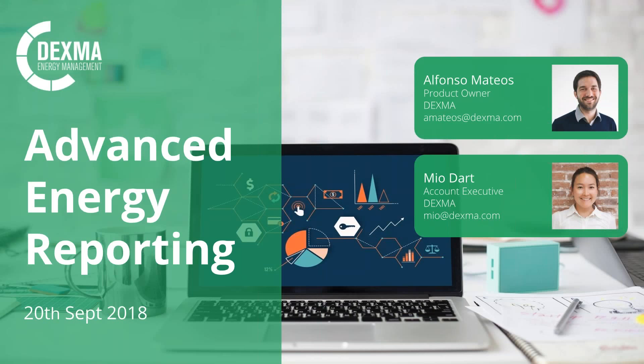Hello everybody, welcome to our webinar on Advanced Energy Reporting. We're just going to wait one or two minutes more for a few people to join us. Before we start, I just wanted to introduce myself. My name is Mio, I'm one of the account executives here at Dexma. I'm joined today by Alfonso, one of our tech support team members and our brand new product director for Dexma.